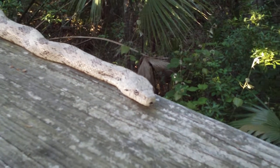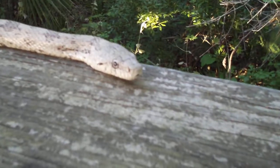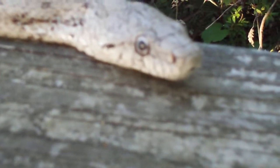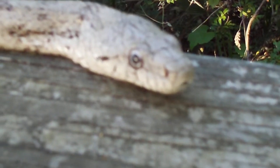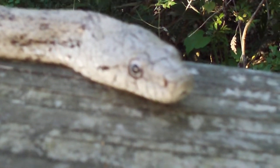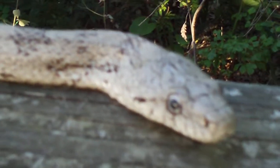Look at his pupils — they're round rather than elongated. This is a gray rat snake, or an oak snake.